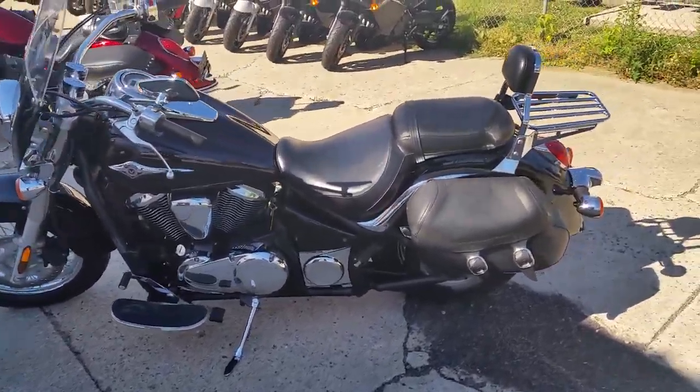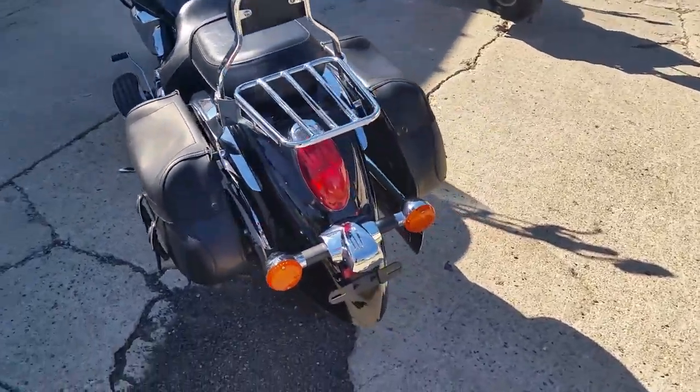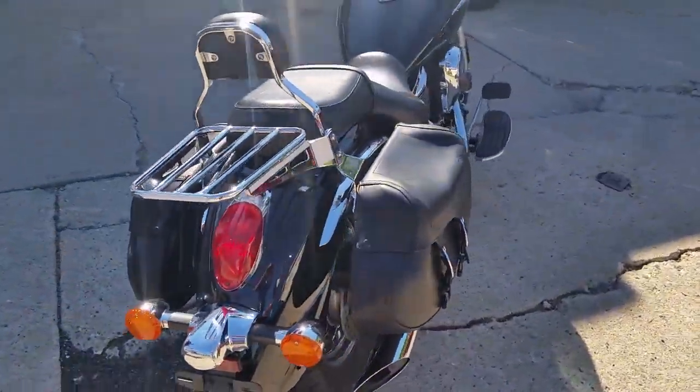We got a 2009 Kawasaki Vulcan 900cc motorcycle for sale with all the extras, and it can be yours for $89 a month.